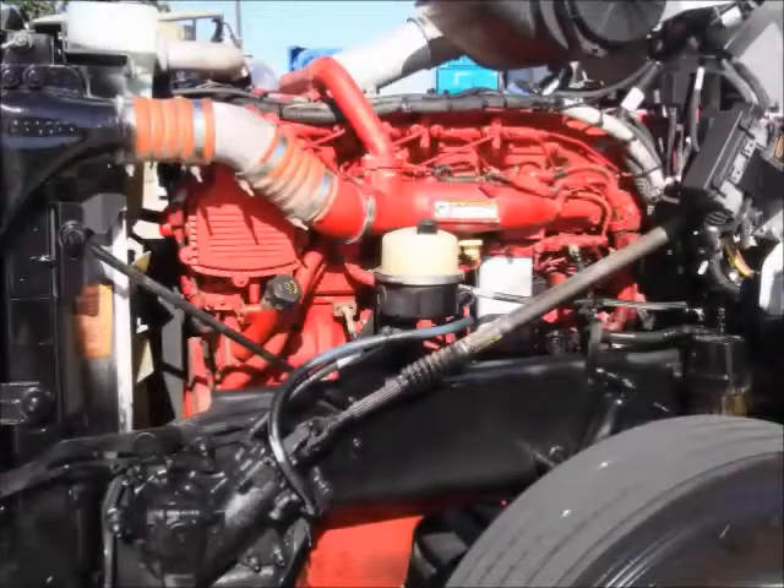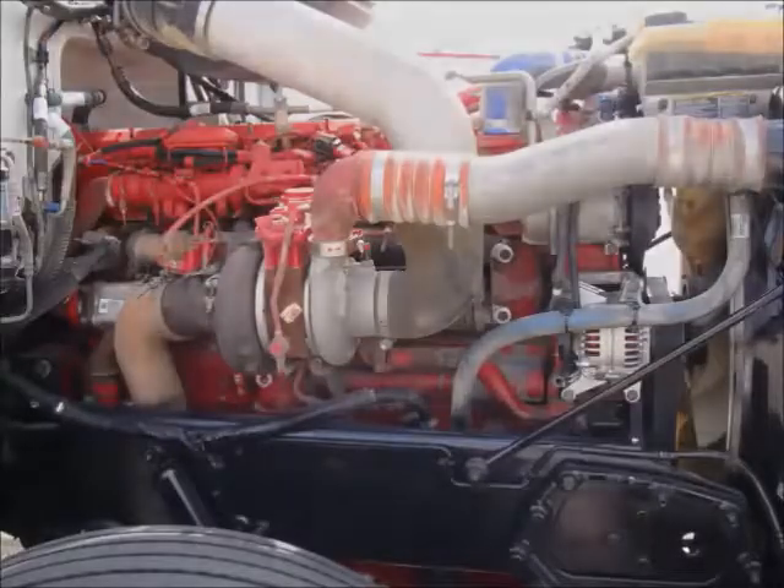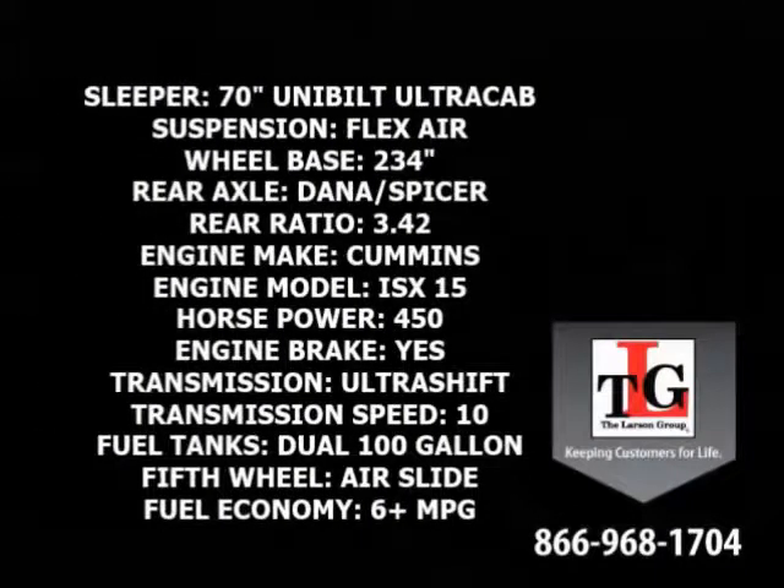Cummins Technology delivers proven strength. Specs include a 70-inch Ultra Cab Sleeper, FlexAir Suspension, 234-inch Wheelbase, and Dana Spicer Rear Axles in a 3.42 ratio.